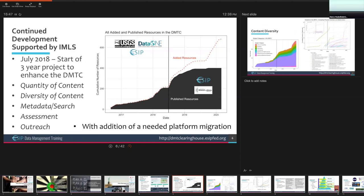Starting in July of 2018, we began an enhancement project for the Data Management Training Clearinghouse funded by IMLS. This three-year project had a number of key goals. The first is to continue to increase the quantity of content in the system, but also to diversify that content — going beyond the core content that had a disciplinary focus on Earth Sciences, while recognizing that a large amount of content in the clearinghouse does not have a specific disciplinary focus.